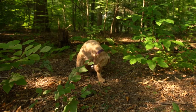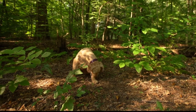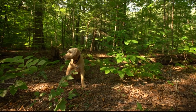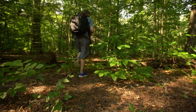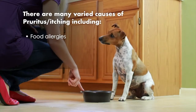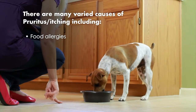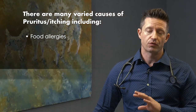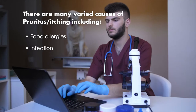Atopic dermatitis is a lifelong condition which greatly impacts quality of life for both dogs and their loving family. Your veterinarian can help, but first it's important to make the correct diagnosis. Atopic dermatitis is really a diagnosis of exclusion — you go through food allergies and make sure the dog is not allergic to a food.